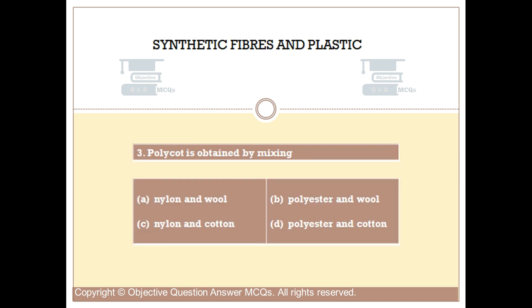Question number 3. Polycot is obtained by mixing. Option A: Nylon and wool. Option B: Polyester and wool. Option C: Nylon and cotton. Option D: Polyester and cotton. The right answer is Option D.